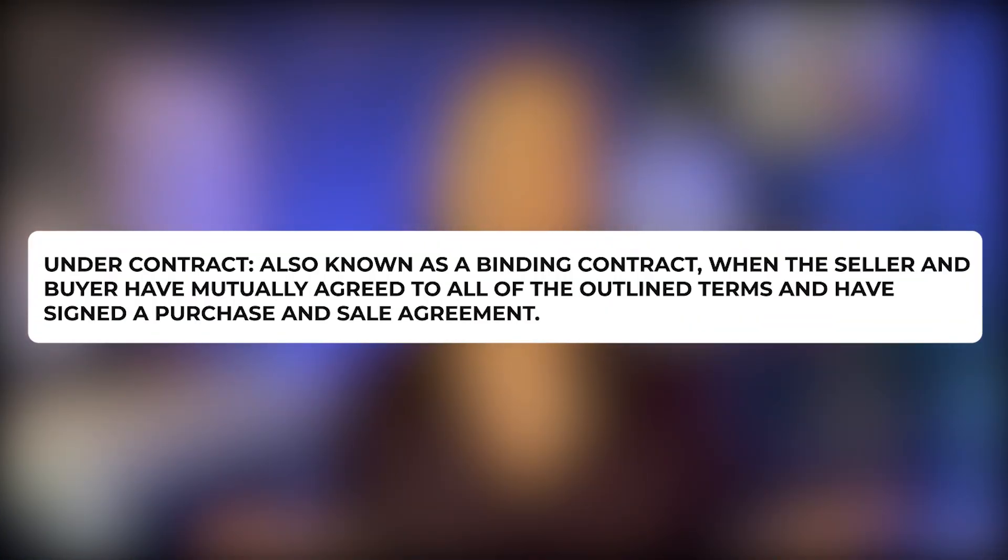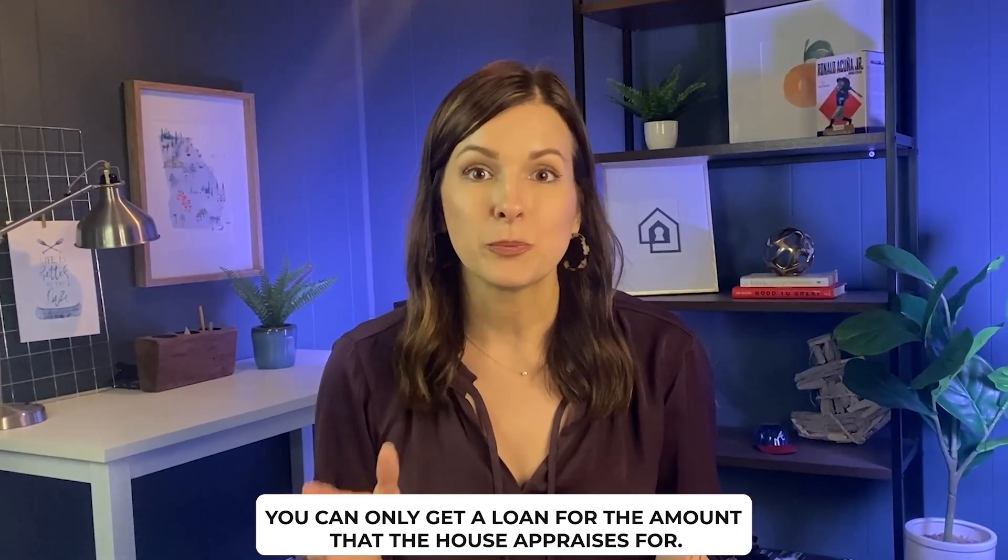There's also an appraisal contingency, which protects you in case the home doesn't appraise for the price you're under contract for. The bank has to have the home appraised to make sure they're not lending you more than what they consider the home to be worth. The appraiser will come out to the house and assign a value based on its characteristics, location, and comparable sales nearby. Once we get the appraisal report, we look to see if it came in at value — meaning the same price we're under contract for — or ideally higher.